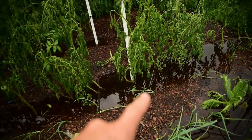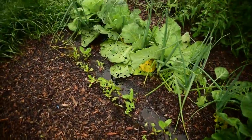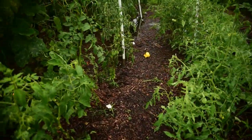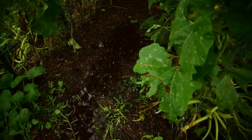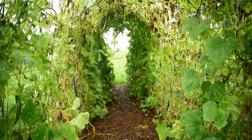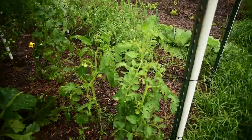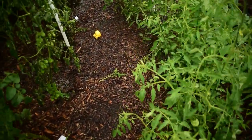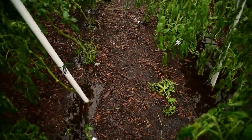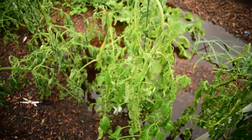Those are actually the tomatoes I was really excited about getting to. There's still some water even down here - you can see where the water drained over. This is actually better than it was earlier; it has drained considerably, thankfully. I'm hoping the water will just drain and maybe I'll get lucky and they'll bounce back. I'm hoping this rain slows down because that's just disappointing.